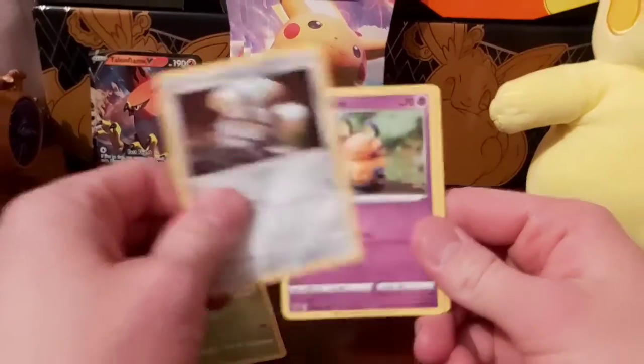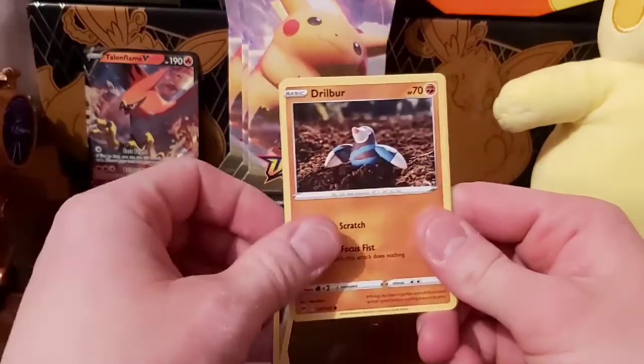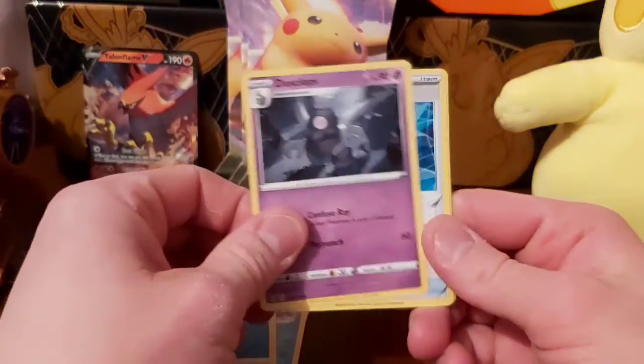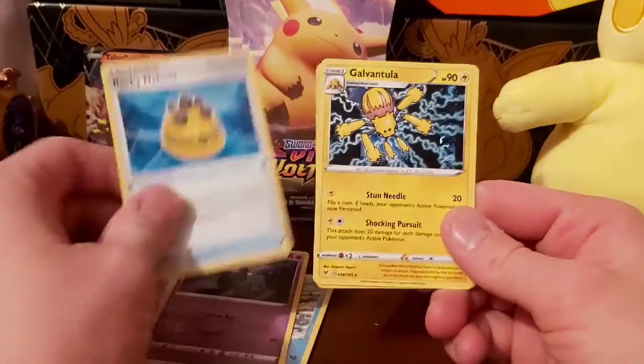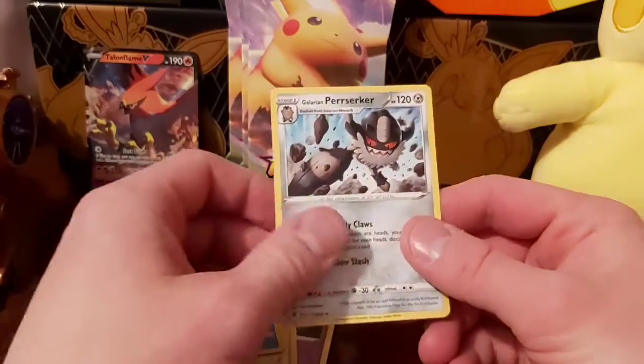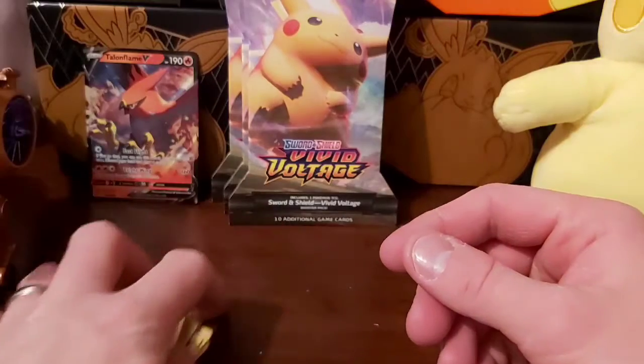In this pack we've got Skiddo, Ferroseed, Dedenne, Drillbur, Oshawott, Water Type Energy, Dusclops, Rocky Helmet, Galvantula reverse, Cramorant, and a Galarian Perrserker.